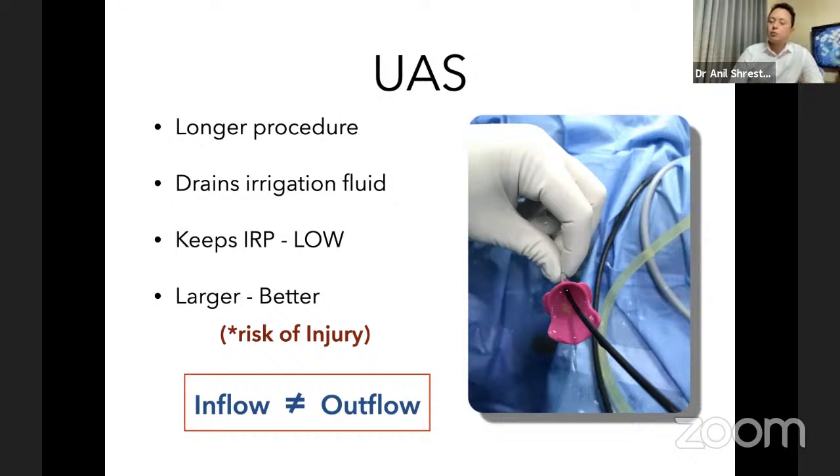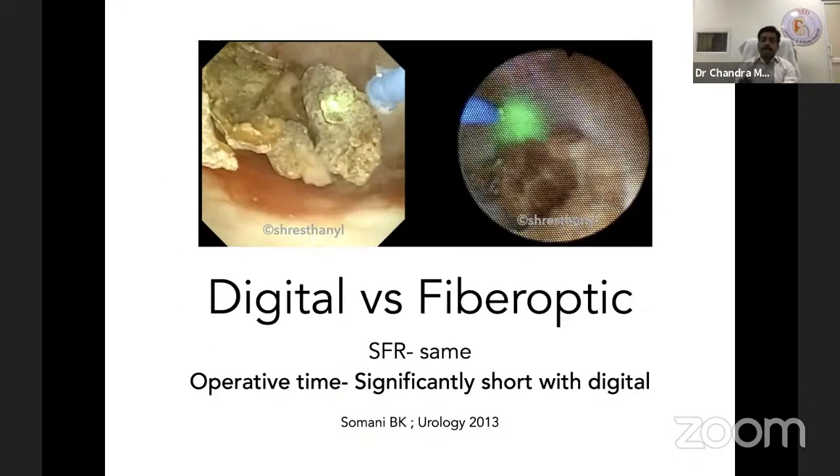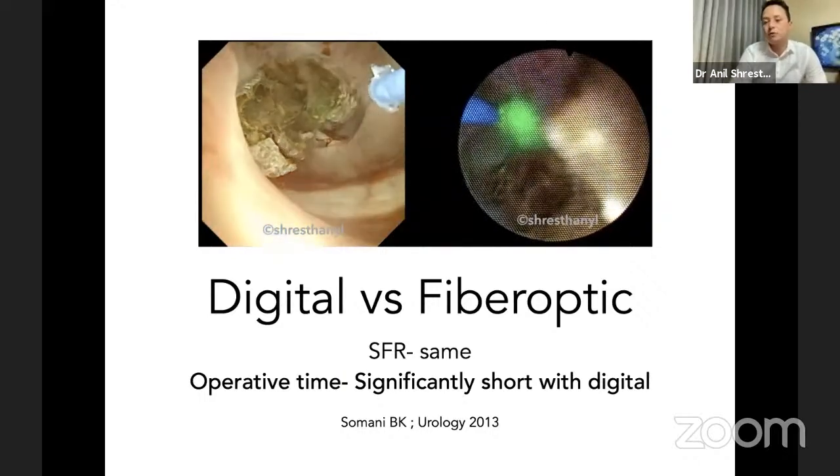Use of larger access sheath is better for longer procedures, but at the cost of risk of ureteral injury. Always check the outflow from the ureteral access sheath — not only for large stones but even for normal size stones. Remember: inflow is not always equal to outflow; outflow is always minimally lower than the inflow we inject. For longer procedures, there will be a cumulative rise in pressure inside the kidney. The longer and more morbid the procedure, the higher the chances of fever and extravasation.